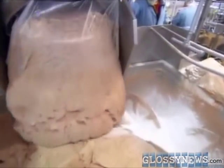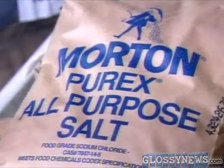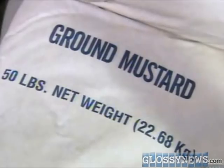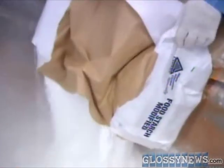800 pounds of snouts and sphincter add to the flavor while ensuring the lowest possible price to consumers. More filler and additives thicken the amalgam, making it even more profitable still.